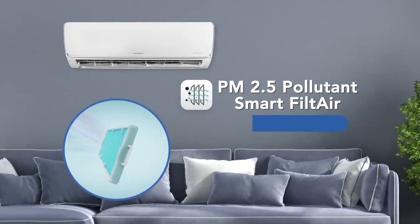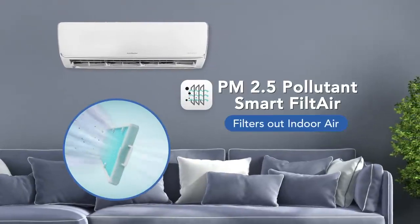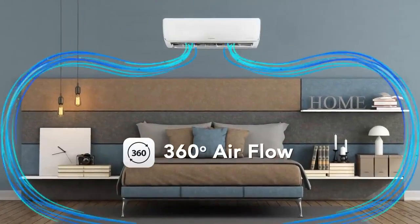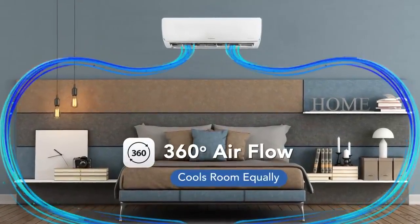The AC has a PM2.5 pollutant smart-filter that purifies indoor air. Its 360 degree airflow makes the air circulate in all directions and cools the room equally.